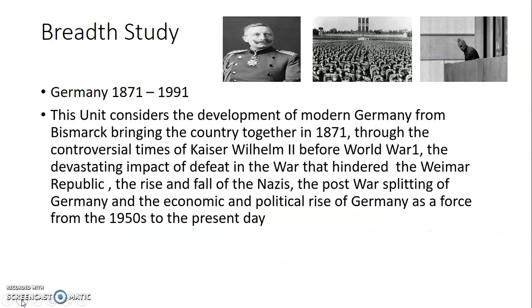The breadth study for Germany covers 1871 to 1991. The unit considers the development of modern Germany from Bismarck bringing the country together in 1871, through the controversial times of the Kaiser before World War I, the devastating impact of defeat in World War I that hindered the Weimar Republic, the rise and fall of the Nazis, the post-war splitting of Germany into two, and the economic and political rise of Germany as a force from the 1950s to the present day. It's an amazing journey.